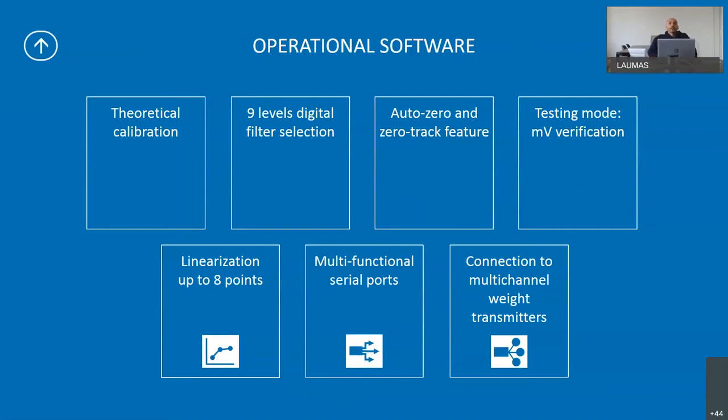There is a high-precision 24-bit AD converter. All instruments are powered by 12 and 24V direct current standard power supply. Any indicator has the possibility to make a theoretical calibration, which can be done when you cannot make a real calibration with sample weights. We have nine levels of digital filter selection, which means we can slow down or speed up the weight reading.